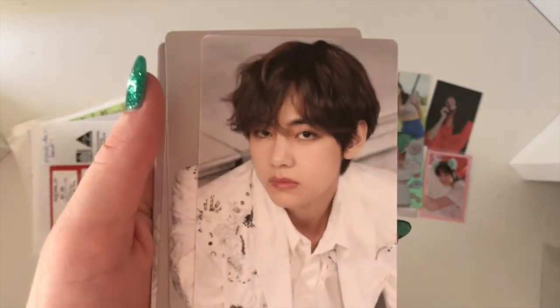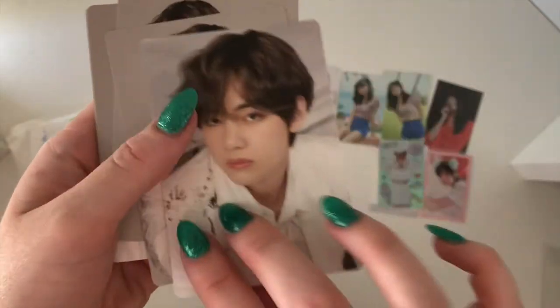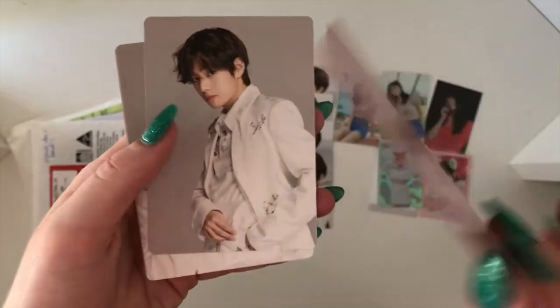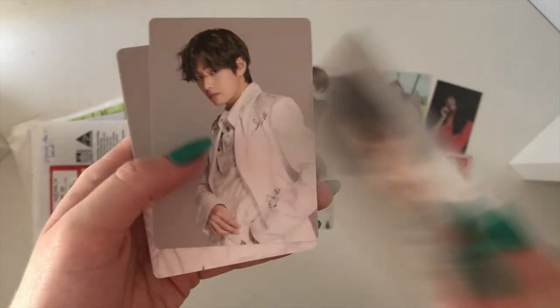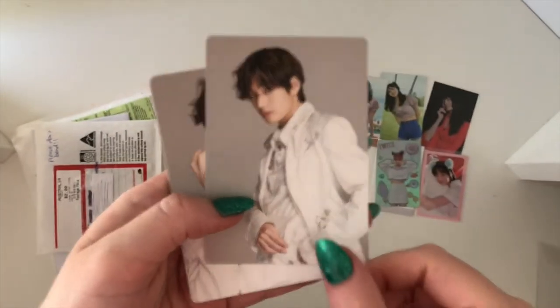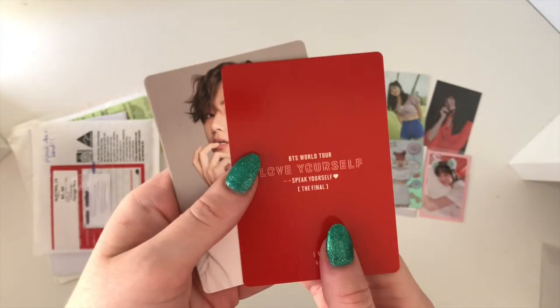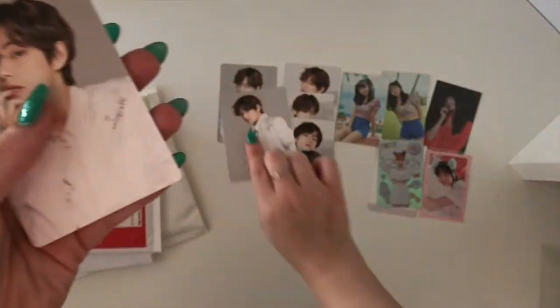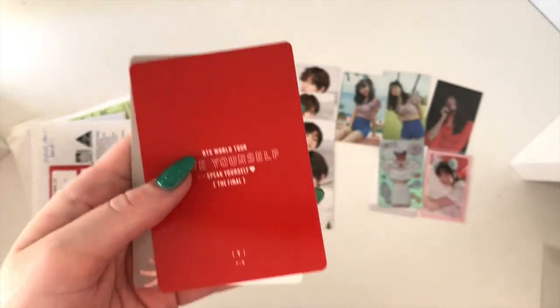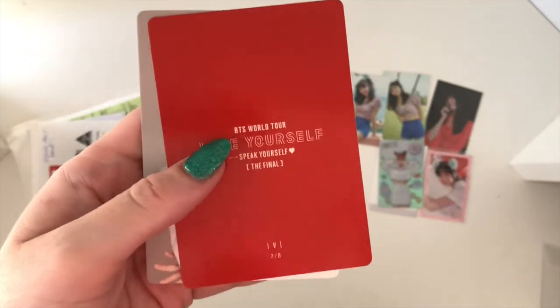Oh my god, he put all the models out of business — he's so beautiful. So this is number five. I love this concept. It is literally the hardest thing for me not to collect Jungkook's set, because it's long-haired Jungkook and long-haired Jungkook is my favorite — I love it so much.